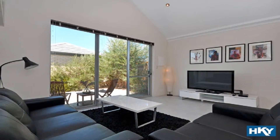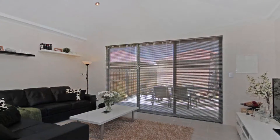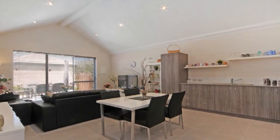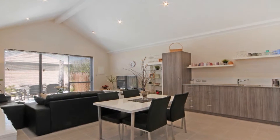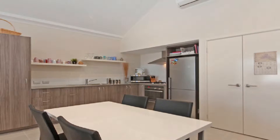Beyond entry, discover the lofty raked ceilings of the wide open combination of kitchen, family and casual dining. The master chef's kitchen presents a crisp, clean look complete with modern stainless steel appliances, including a dishwasher.